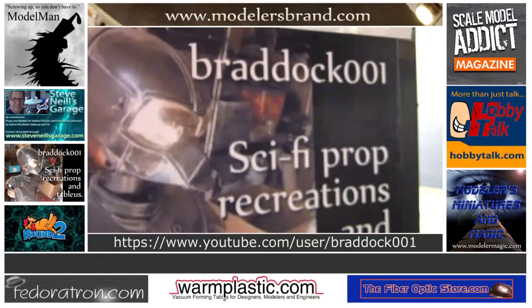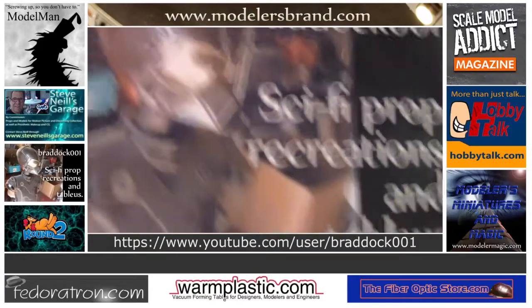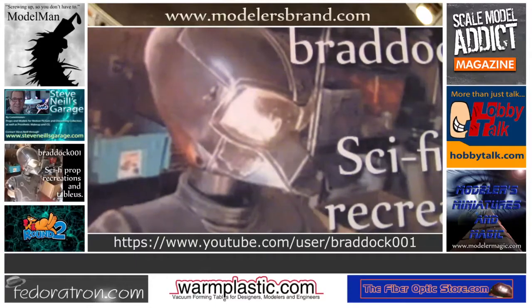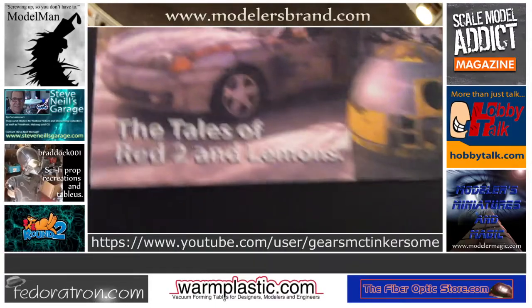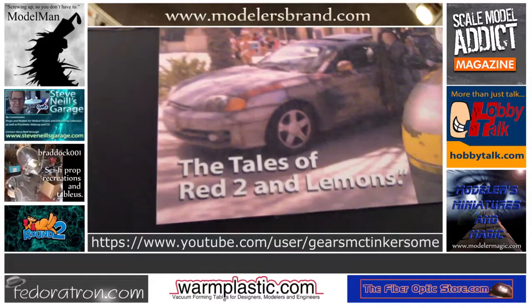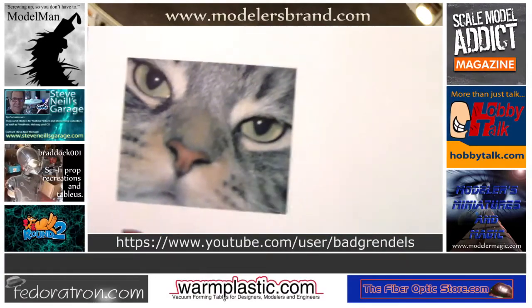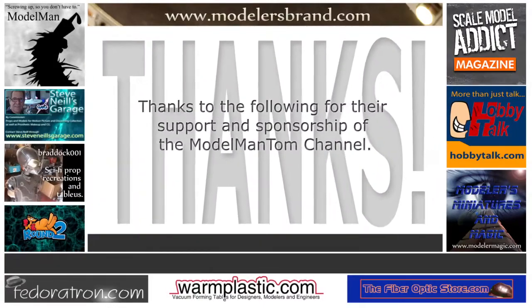Braddock 001 — whether a one-to-one scale Borg sleep station, droids of any make or model, popular superhero armor, or any kind of sculpture, look to Brad Carpenter to bring it. And for the trials, tribulations, and tales of my car Red 2 and its droid lemons, check in on Gears McTinkerson. Bad Grendels for fine model work, timer chips, and electronics knowledge.